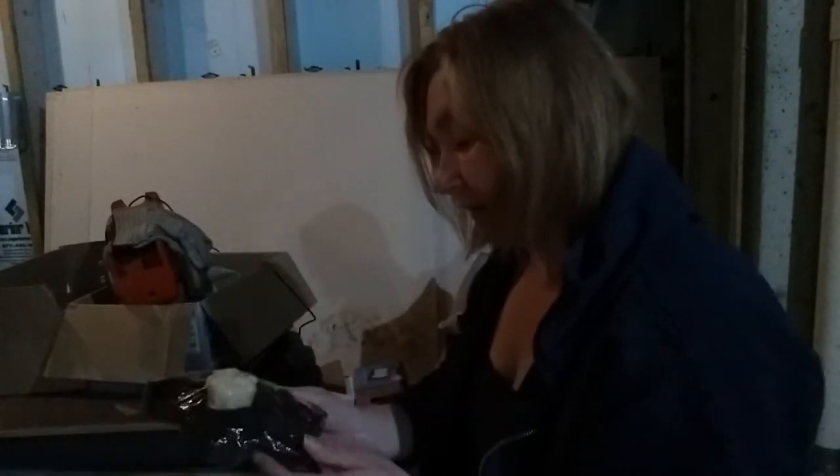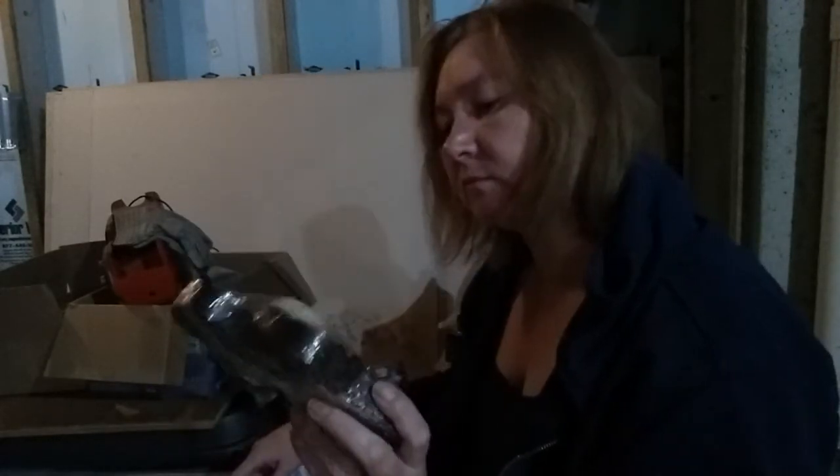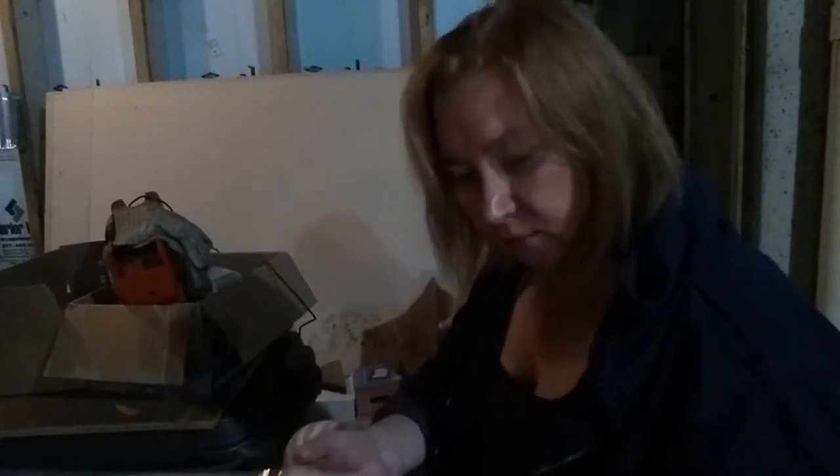You know, stuff that you put away that one day you're hoping you can put out somewhere. I got this — I guess it's a candle votive holder. There's a heart on the inside, rosebuds in it, and a grubby candle.